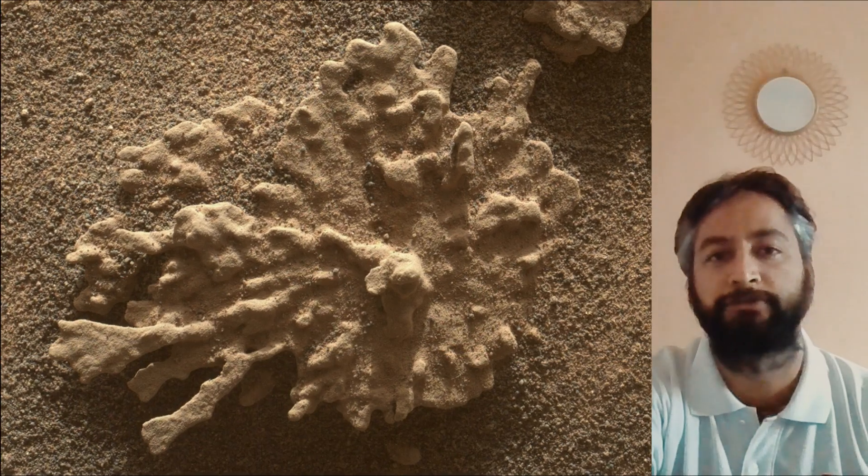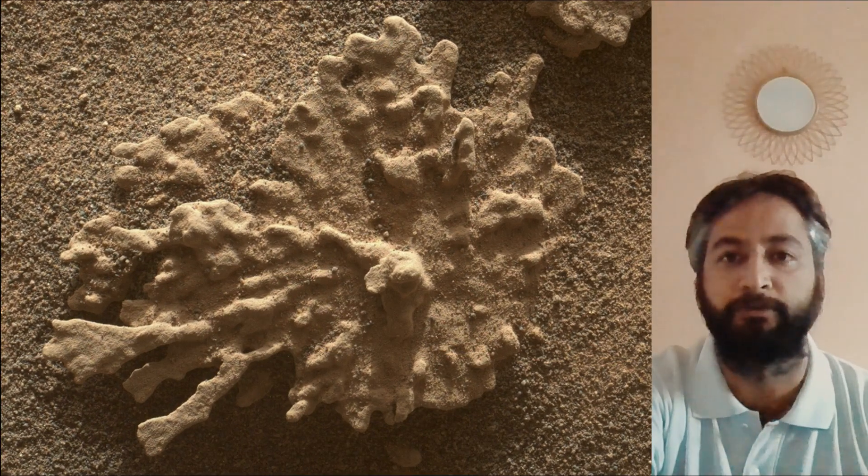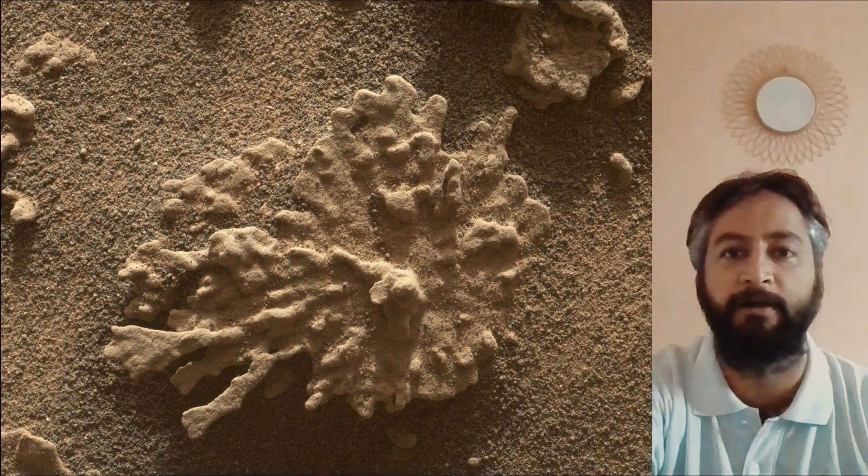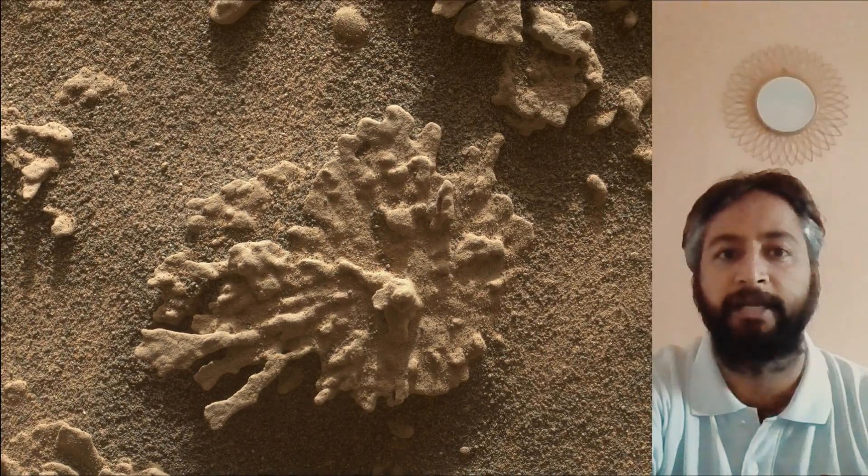As of August 2025, NASA's Mars rover Curiosity is located in the Gale Crater on Mars, exploring and traversing the foothills of Mount Sharp on the red planet.